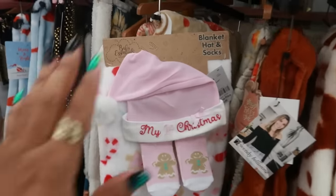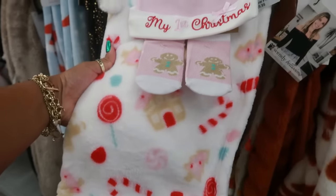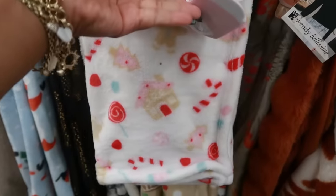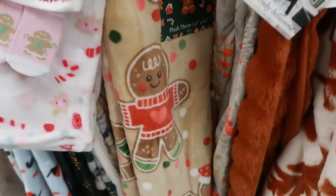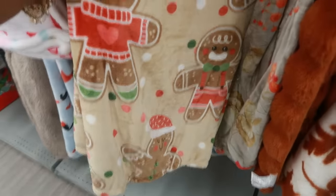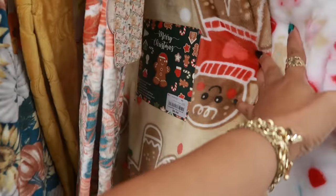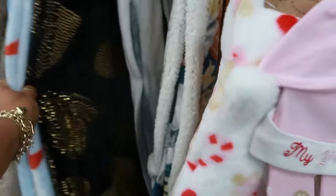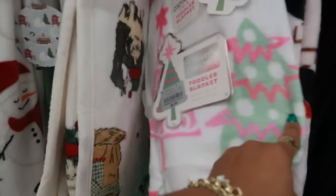Let's check the throw blankets. Someone left a baby blanket set right here for $10 — 'My First Christmas' in the gingerbread theme, really cute. They had it next to this one I bought last year — the gingerbread one is $9. There's also a toddler blanket for $7.